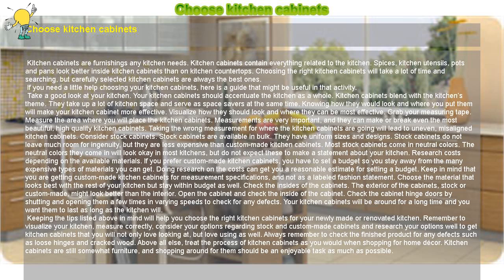Take a good look at your kitchen. Your kitchen cabinets should accentuate the kitchen as a whole. Kitchen cabinets blend with the kitchen's theme. They take up a lot of kitchen space and serve as space savers at the same time. Knowing how they would look and where you put them will make your kitchen cabinets more effective. Visualize how they should look and where they can be most effective.